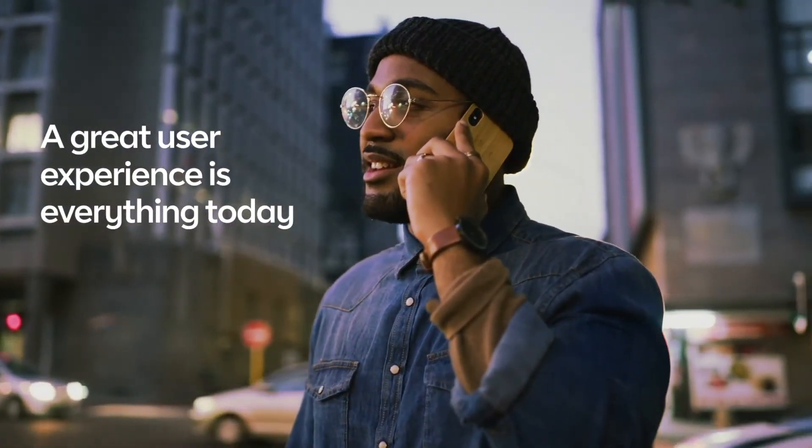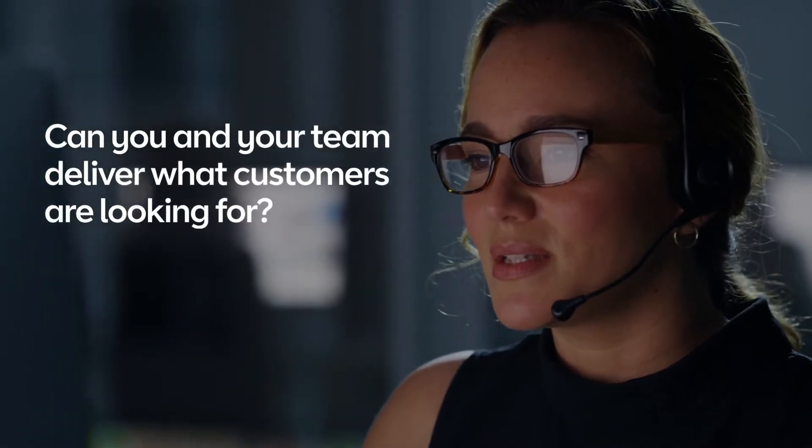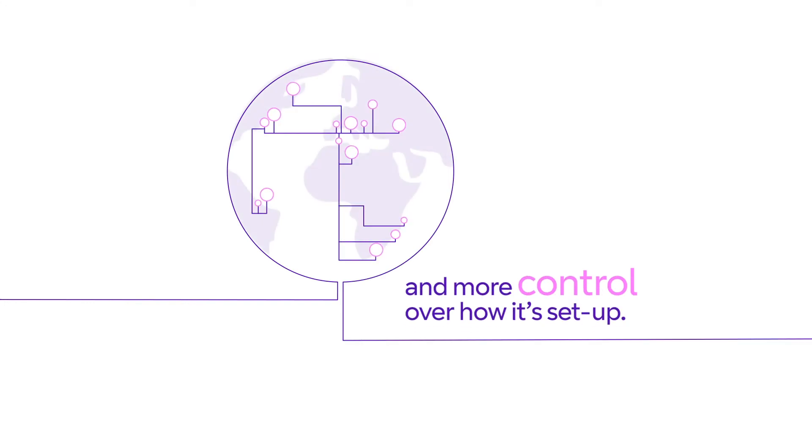A great user experience is everything today. Can you and your team deliver what customers are looking for? Visibility as a Service, or VAS, gives you a clear view of your infrastructure and more control over how it's set up.